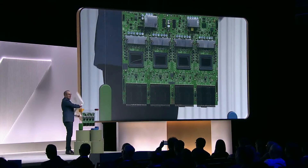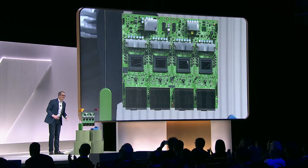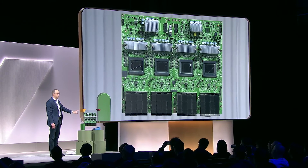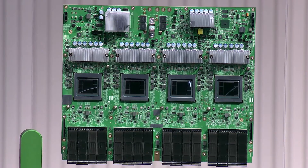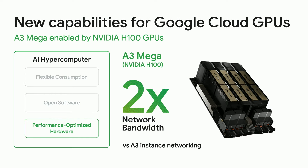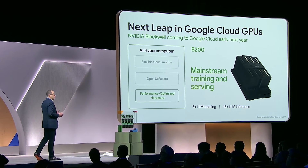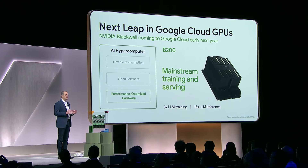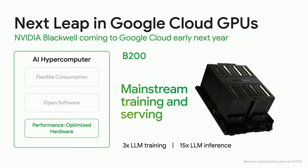So since we're in Vegas — voila — here is the TPU V5P. You get to see it up close in person. It has two times the flops of the previous generation and three times the high memory bandwidth. You can see the TPU chips there on the board. We're pleased to announce that next month, customers will be able to access our latest NVIDIA H100-based instance, A3 Mega. In addition, we're bringing the next generation of NVIDIA's newest Blackwell GPUs, including B200 and Grace Blackwell 200 with NVLink 72 to Google Cloud starting early next year.